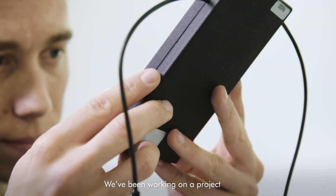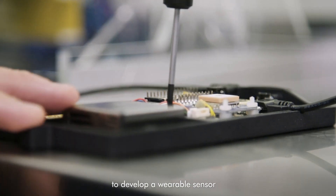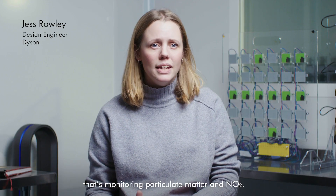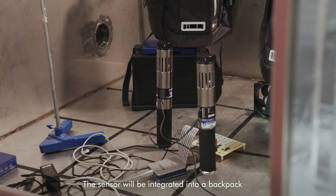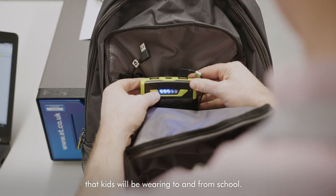We've been working on a project to develop a wearable sensor that's monitoring particulate matter and NO2. The sensor will be integrated into a backpack that kids will be wearing to and from school.